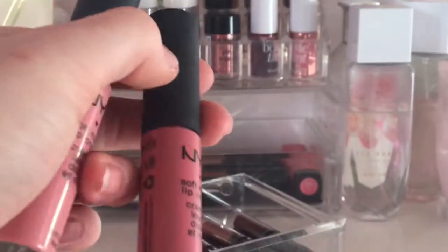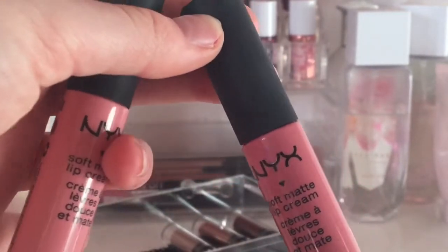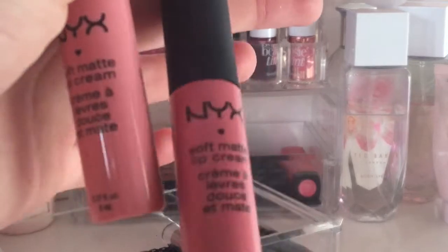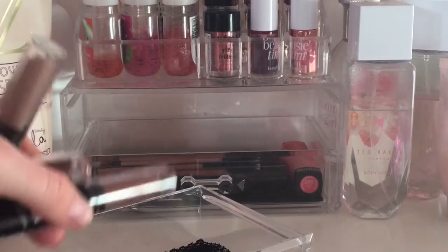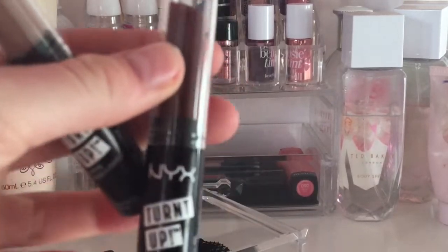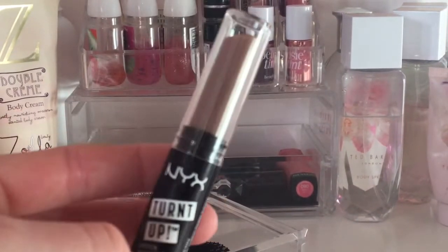I've got two NYX Soft Matte Lip Creams in Istanbul and another pink shade. Then I went into B&M and found three NYX lipsticks for £4.99 — a red one, a nude one, and another nude shade. They are lovely.